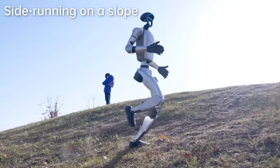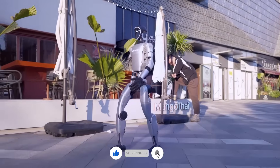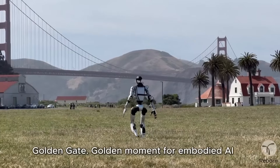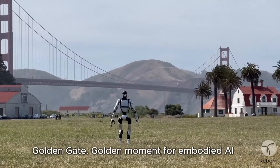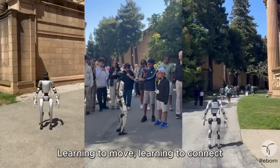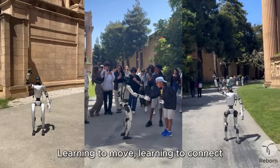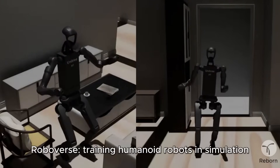Unitree's G1 was already a solid foundation — one of the first bipedal robots you could actually buy and get delivered to your door. But the G2? This is shaping up to be a different beast entirely. Faster, stronger, smarter, and most importantly, built with mass production in mind. If the sub-10k price tag holds, Unitree may be the first company to truly bring full-featured humanoids to the masses.